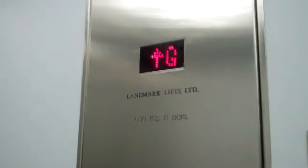This is the lift at 5 Lower Temple Street in Birmingham. It's a landmark lift, so we're going to go up to 3. Capacity: 630 kilos, 8 persons.